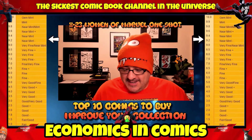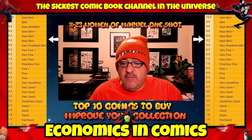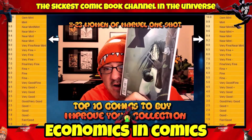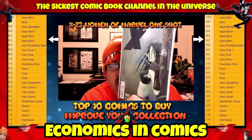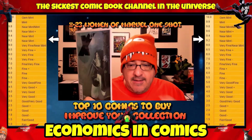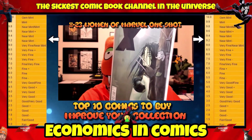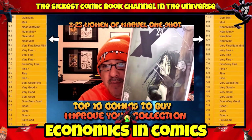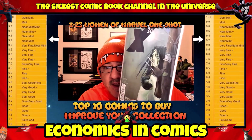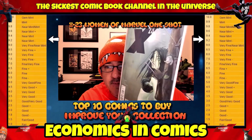This next one is X-23 Women of Marvel One-Shot. What's so great about this book is the cover — the cover is absolute fire. I'm guessing these are pretty low print and sought after. I personally think this book will keep going up in value. Right now you're looking at about $30 in a near mint minus, 9.2 condition. Great cover buy and a pretty hard to get variant cover, low print. Let's move on to number 8.